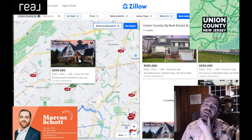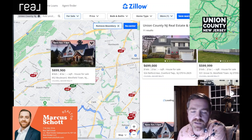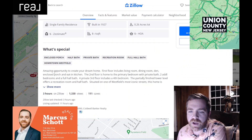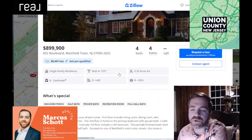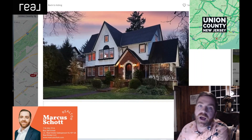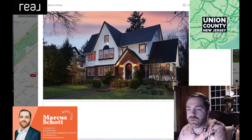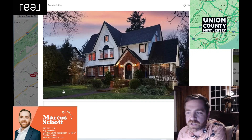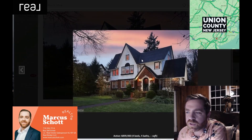We're going to stick in Cranford — well, actually this one is on the Westfield-Cranford border. I like this one: four bedroom, four bath, $899K. Open house on Sunday if you want to go look at it. Situated on one of the most iconic streets — Boulevard, Westfield. My first house growing up was in Cranford; my second, where I spent most of my life, was in Westfield. Great curb appeal, nice lawn. A unique house — though they don't have any other interior photos.